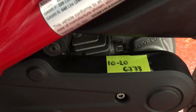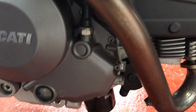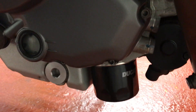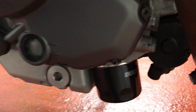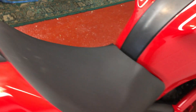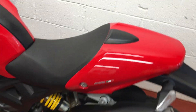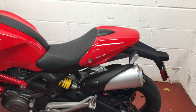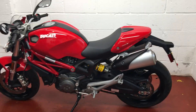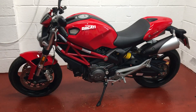Just done the belt change, so I'll put a sticker on there to remind the next owner. That's with the genuine Ducati belts, genuine Ducati oil filter, and fully synthetic oil — just been done. Spark plugs, air filter, and the brake fluid have all been changed. So you won't have to do anything to the bike for a while now. It's certainly up to snuff — no expense spared.